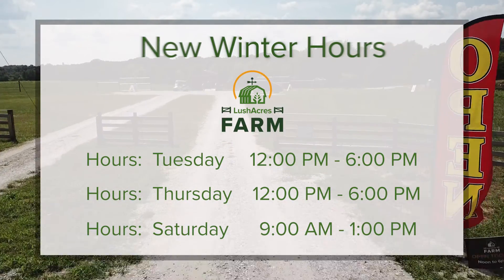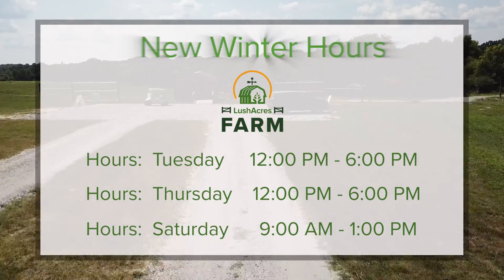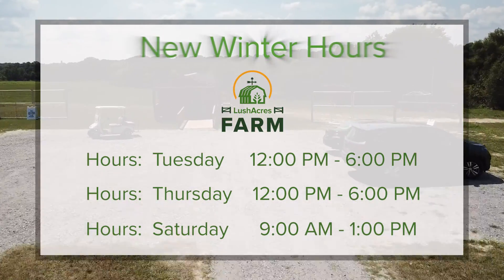Mark your calendars — winter hours are here at Lush Acres Farm. The market is now open Tuesdays and Thursdays, noon to 6, and Saturdays, 9 to 1.